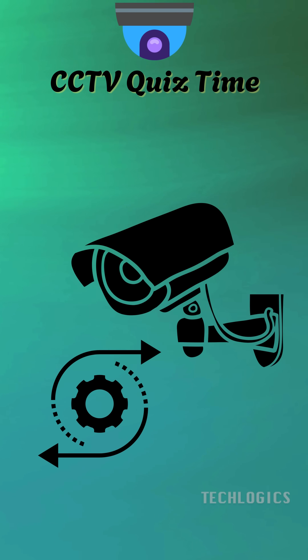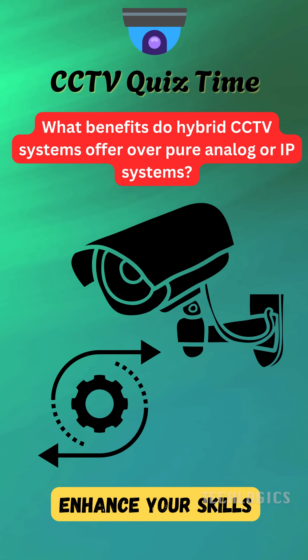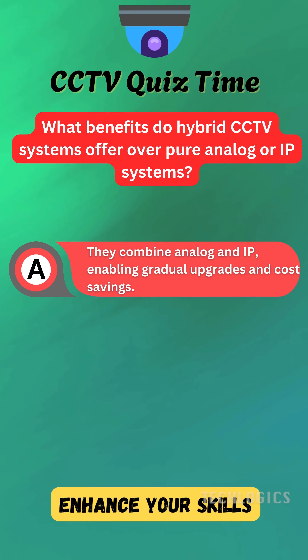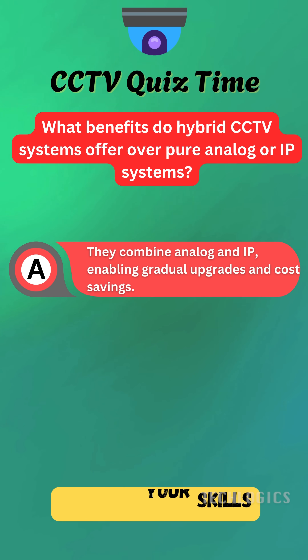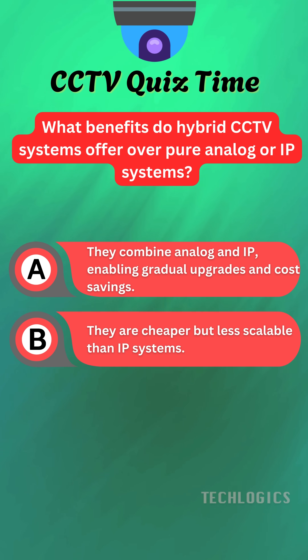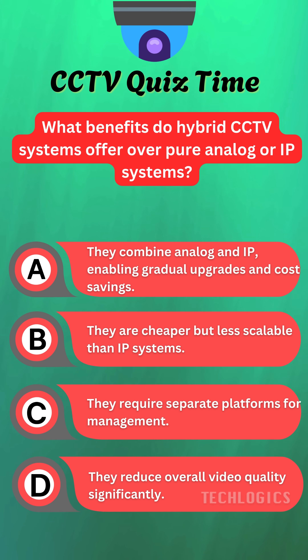Ready to challenge your understanding of CCTV system options? Here's a question for you. What benefits do hybrid CCTV systems offer over pure analog or IP systems? A. They combine analog and IP, enabling gradual upgrades and cost savings. B. They are cheaper but less scalable than IP systems. C. They require separate platforms for management. D. They reduce overall video quality significantly.